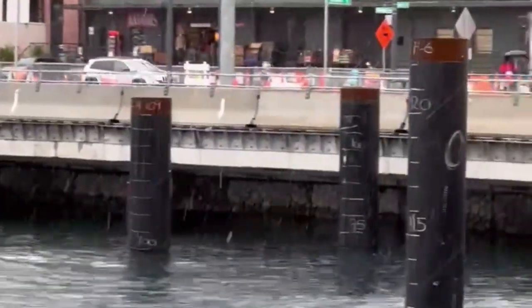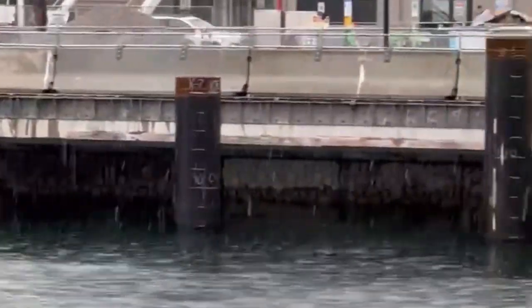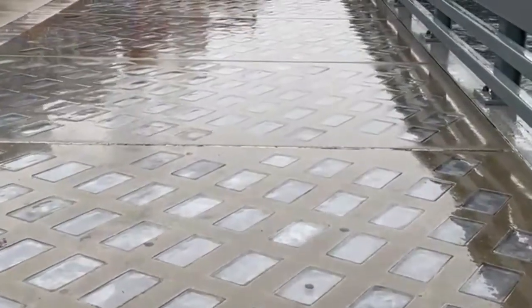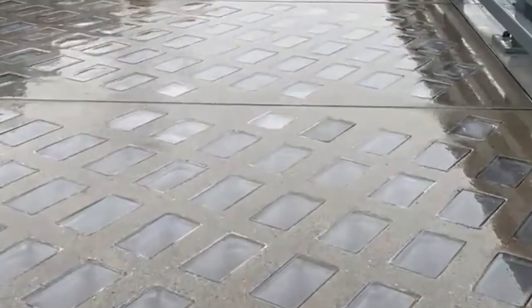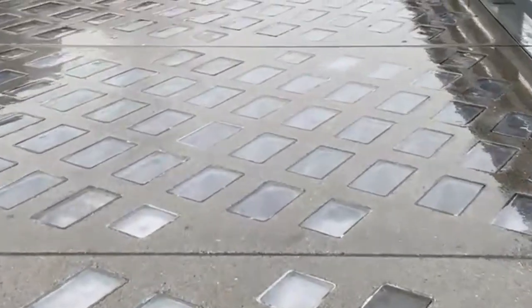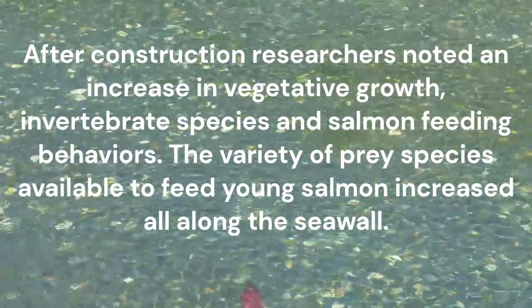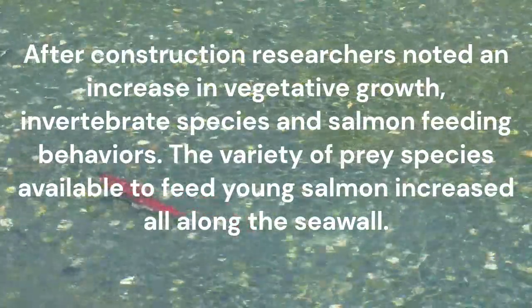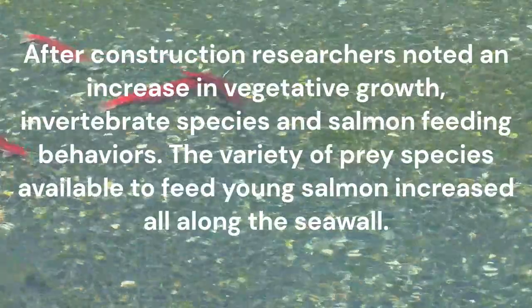The seawall features a bench in front of the wall to form the shallow water habitat salmon require. It also features shelves and crevices to support the growth of marine organisms. Additionally, glass blocks were installed in the walkway above to transmit light to help salmon find food. After construction, researchers noted an increase in vegetative growth, invertebrate species, and salmon feeding behaviors. The variety of prey species available to feed young salmon increased all along the seawall.